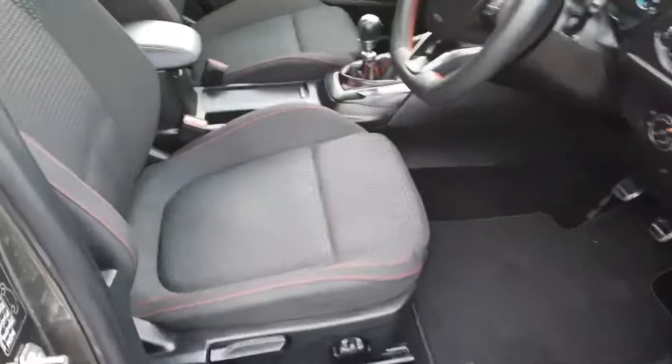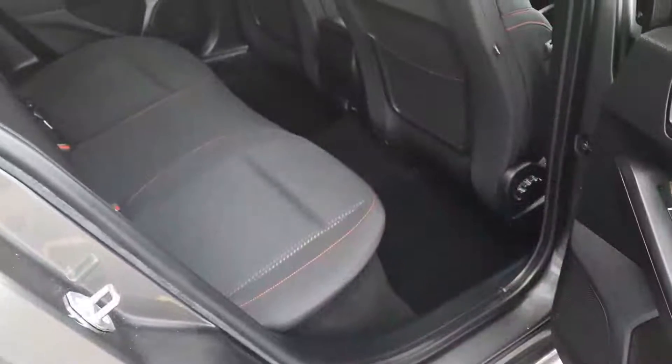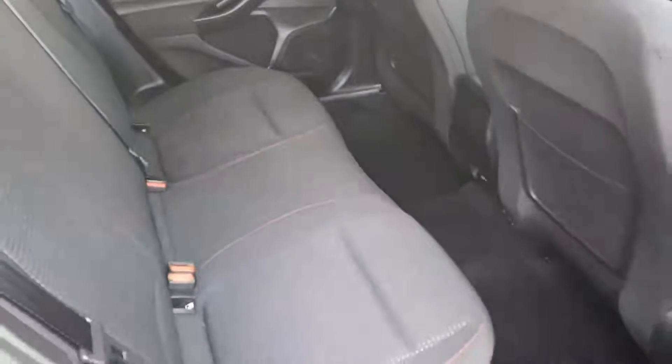Inside you can see we have the black cloth interior with the contrasting red stitching. We have the same black trim in the rear and as you can see we have plenty of legroom as well.